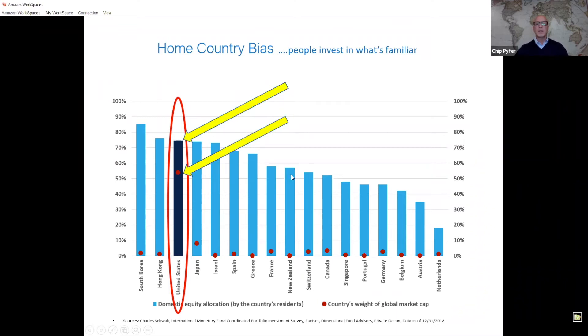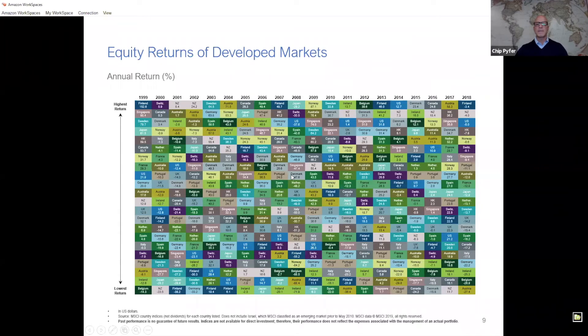I want to take a moment to introduce a slide of the 22 developed countries around the world. So Chip, help me better understand this slide. This is a pretty busy slide, so let me walk through it. What we have here is over a period of 20 years — 1999 through 2018 — the performance of several countries around the world. In this slide there are 22 different developed countries. At the top you have the highest returning, and at the bottom the lowest returning.